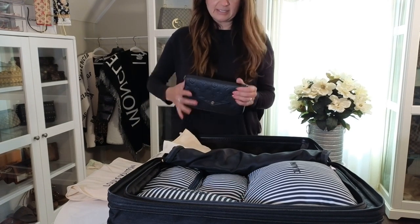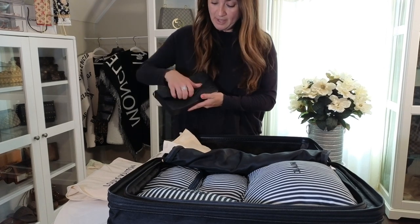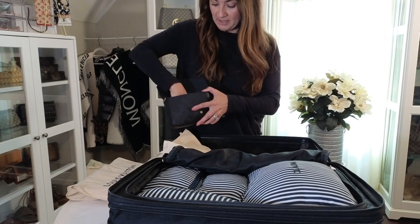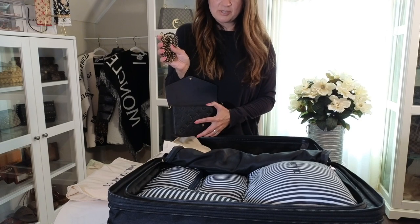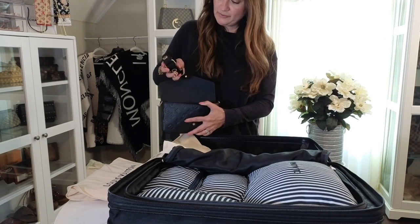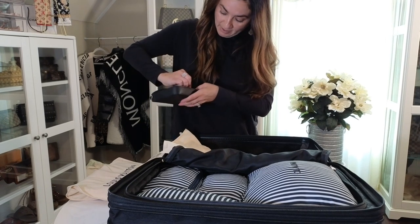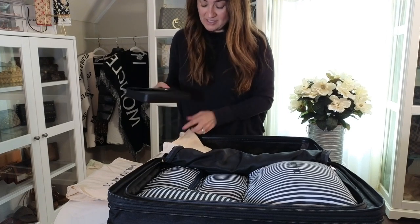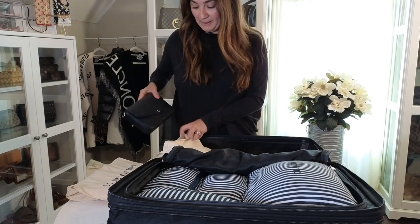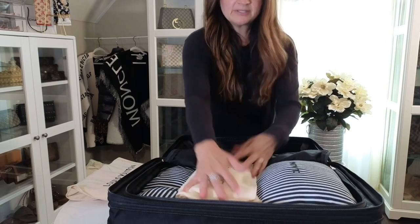This is one of my favorite bags to take on a trip because it's low maintenance — this is the Louis Vuitton Félicie Pochette Monogram Empreinte. I put any additional straps inside the bag to save space. I have a different crossbody strap and the small chain strap it comes with, all stored inside. It's easy to carry as a clutch, crossbody, or shoulder bag.